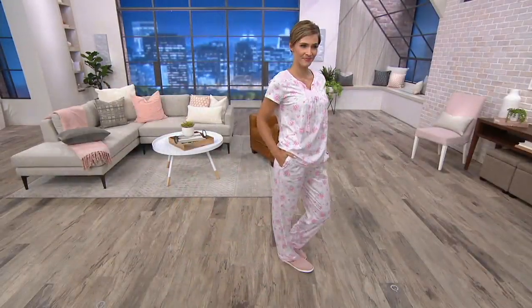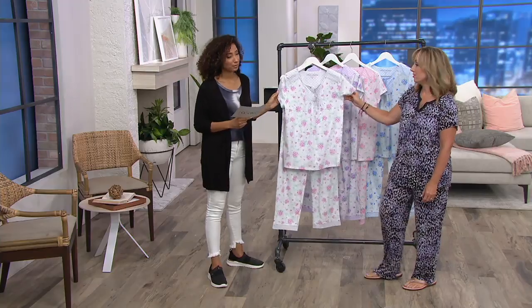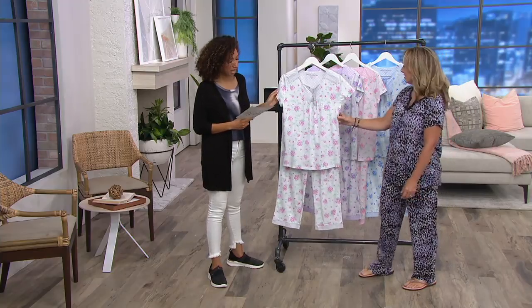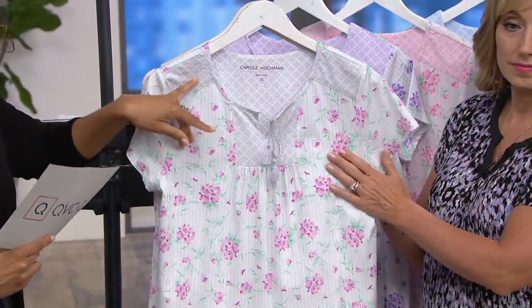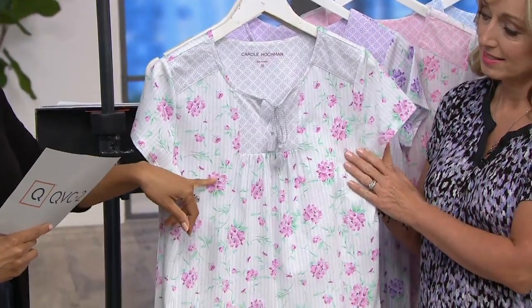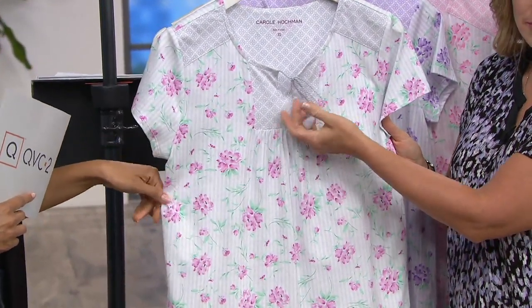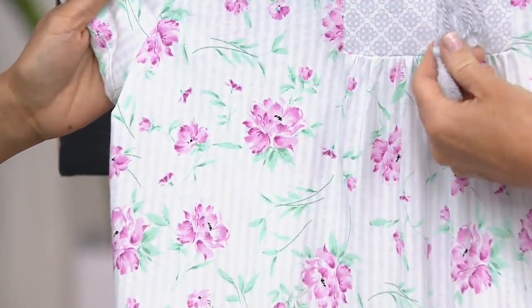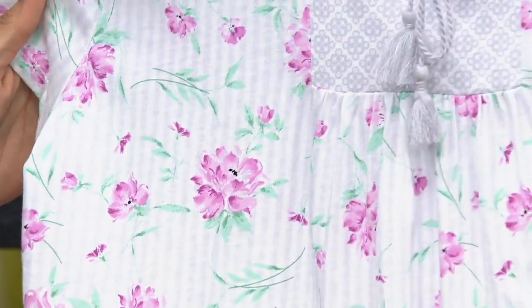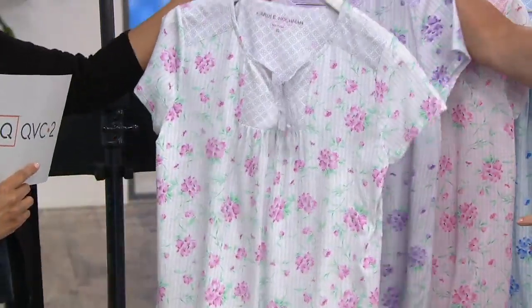You're seeing Megan in the strawberry shake — that's your pinks. We have four color choices and Megan looks so pretty in that. Then we have gray, which speaks to the background color. The gray features almost a magenta flower on it — beautiful magenta flowers. It's a very soft dove gray, giving it a clean, modern look.